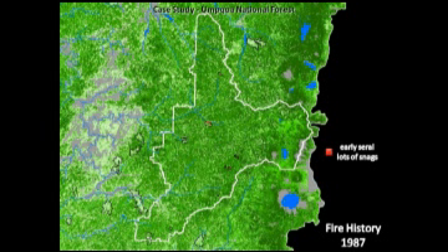Going back in time to set the context for what to do after a fire. In 1987, I was still in New Mexico, but there were a bunch of fires on the Umpqua that year. These are the perimeters, and most of those fires were salvaged. The only place that wasn't salvaged, to my knowledge, was a little piece along the wild and scenic river — that little piece of red.